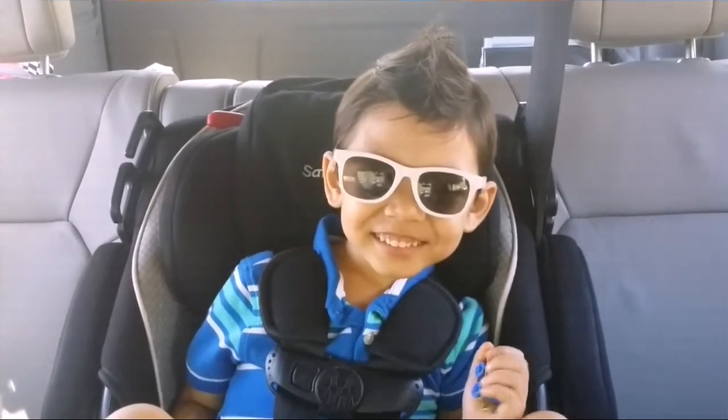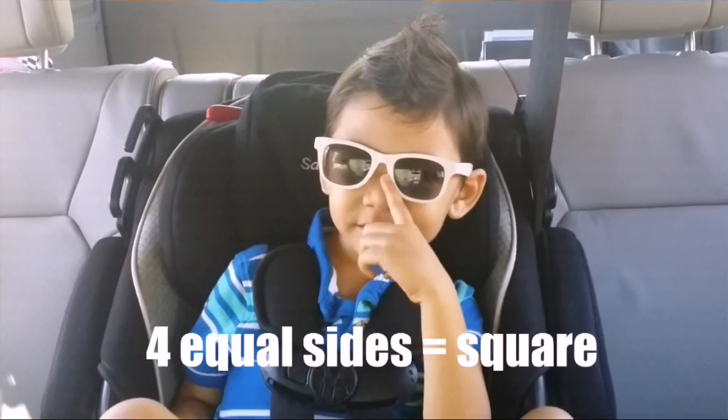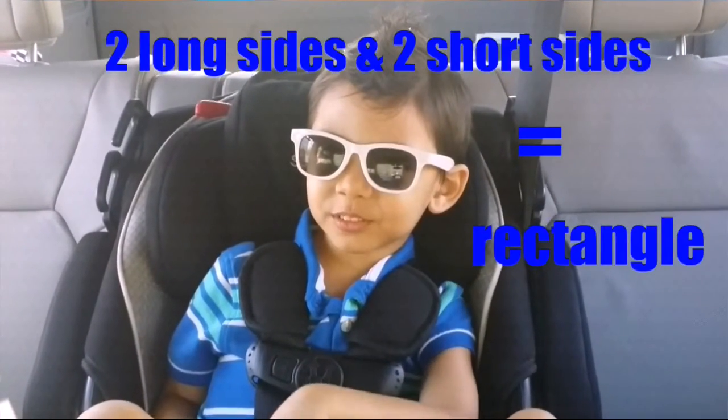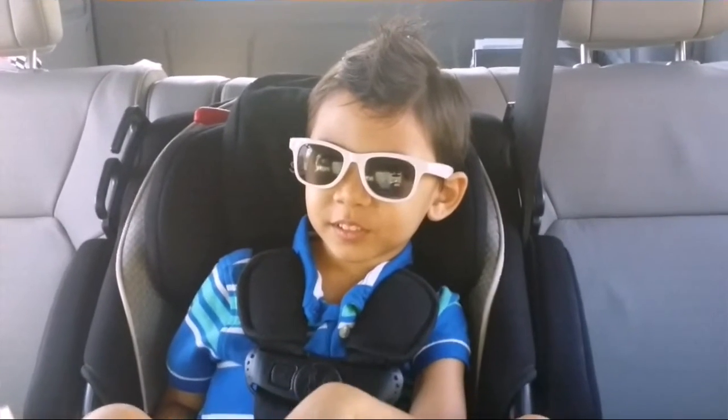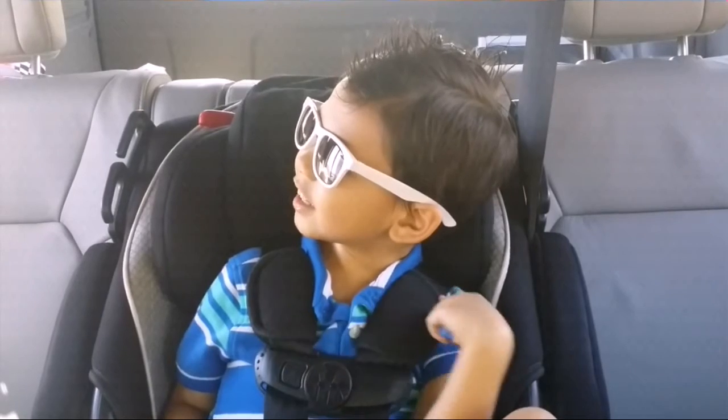What has four equal sides and four angles? A square. What has two long sides and two short sides? A rectangle. What has five sides? A pentagon. What has six sides? A hexagon.